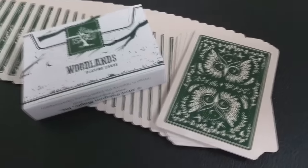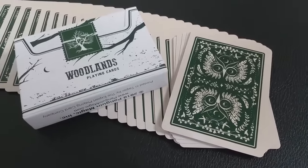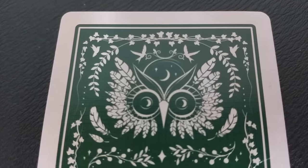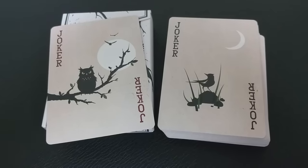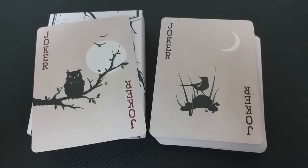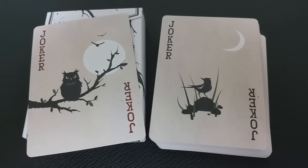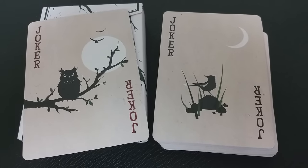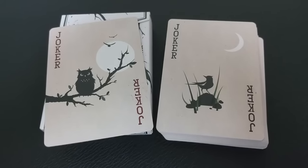The back design features a deep green color and an owl theme. You have that owl face on the top and bottom with a two-way image, and then you have some vine work wrapping around with a couple of birds and a crescent moon. With this deck you get two original jokers: one is an owl sitting on a branch with a couple of birds floating over a full moon, and the second one is a crescent moon with a bird perched on a little hill of dirt amid some grass.